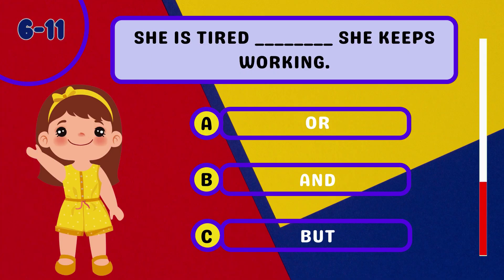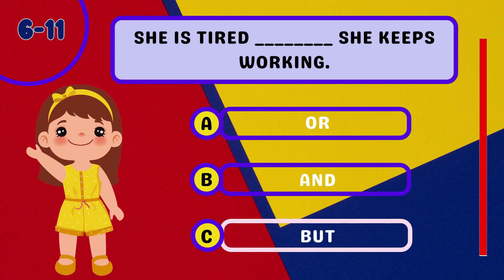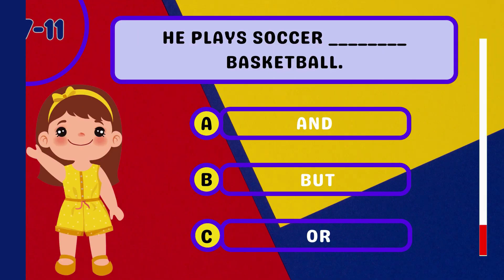Question 6: She is tired ________ she keeps working. Question 7: He plays soccer ________ basketball.